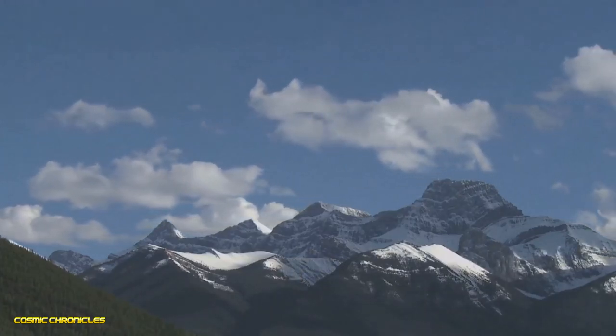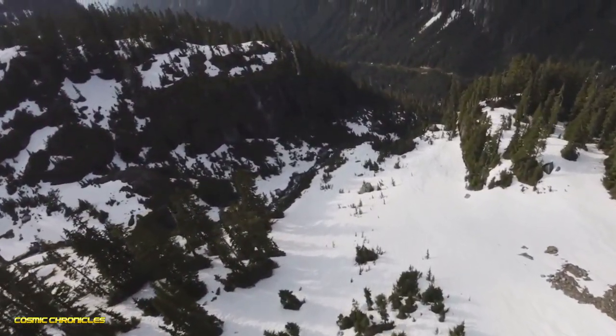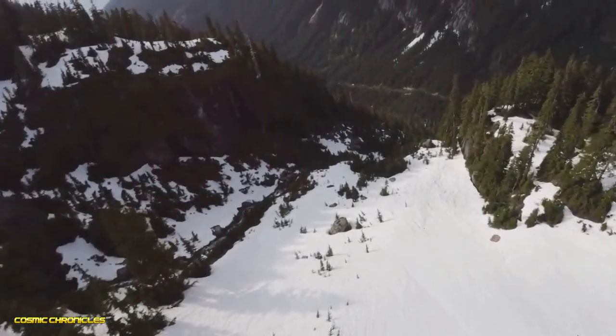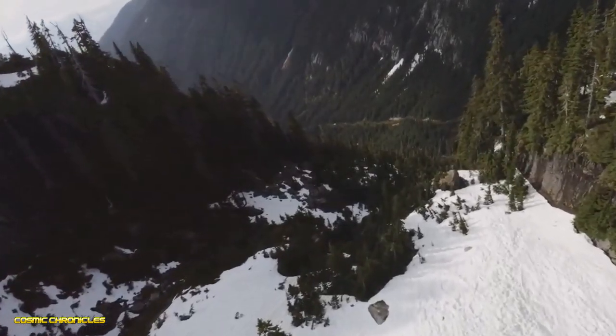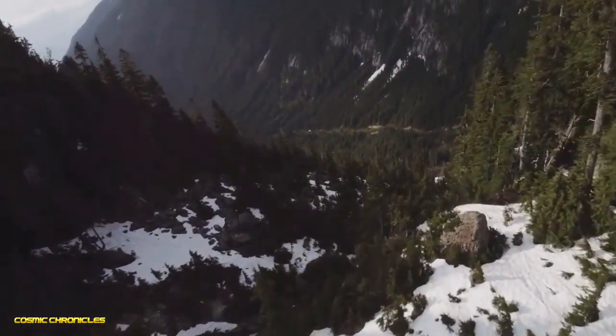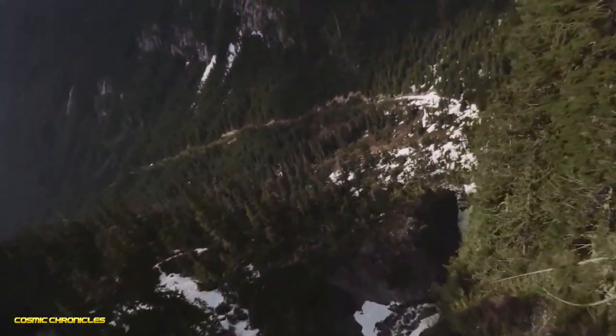Next we venture to Alberta, Canada, where a natural rock formation resembles a giant human head wearing headphones — no joke. This formation is known as the Badlands Guardian, and it's undoubtedly one of the strangest sites you'll ever encounter.